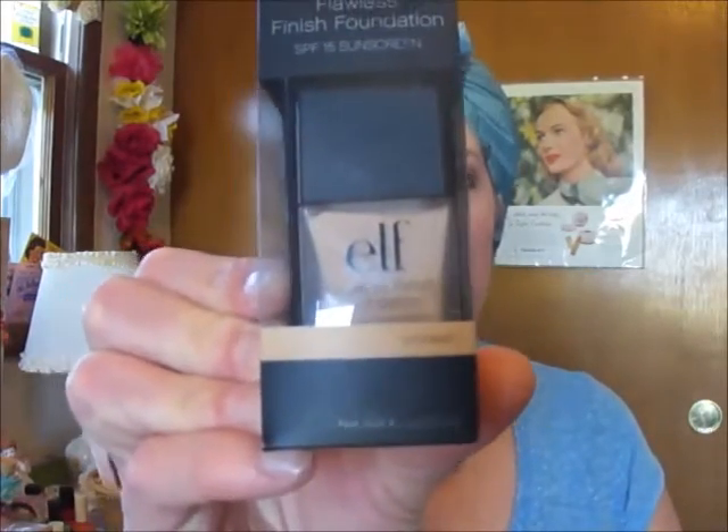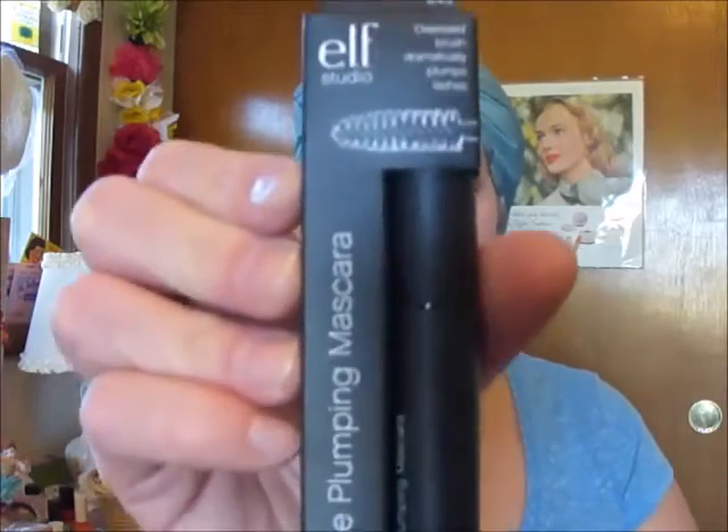I picked up the ELF foundation, their BB cream, and those were only like six dollars a piece, which is a really good deal. And then I also picked up their mascara and concealer.